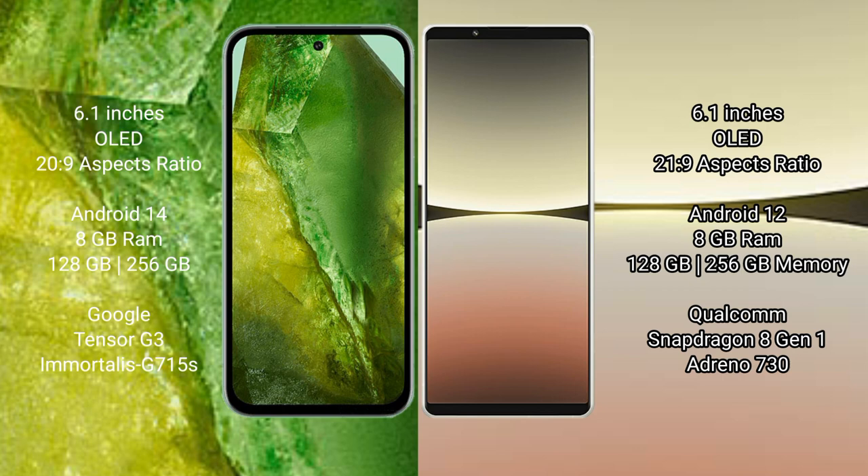Google Pixel 8a runs on the Android 14 operating system. Sony Xperia 5 Mark 4 runs on the Android 12 operating system.